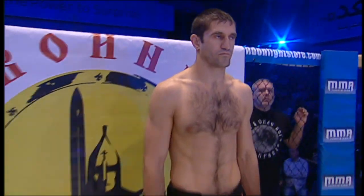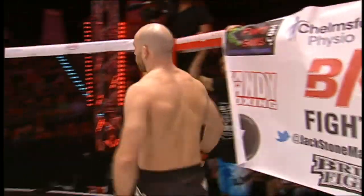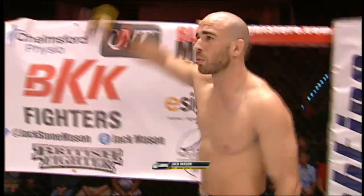Here we go once again ladies and gentlemen. This bout is going for three five-minute rounds in the welterweight division. Introducing first, fighting out of the blue corner, a combat sambo fighter standing six feet one inch tall, weighing in officially at 169 and three-quarter pounds, with a professional record of 11 victories and six defeats, from Kyiv, Ukraine — Vladimir 'The Professor' Opanacinco. And his opponent, fighting out of the red corner, a mixed martial artist standing five feet eleven inches tall, weighing in at 170 and three-quarter pounds, with a veteran record of 24 victories and 12 defeats, from Chelmsford, Essex, England — Jack 'The Stone Mason' Mason.